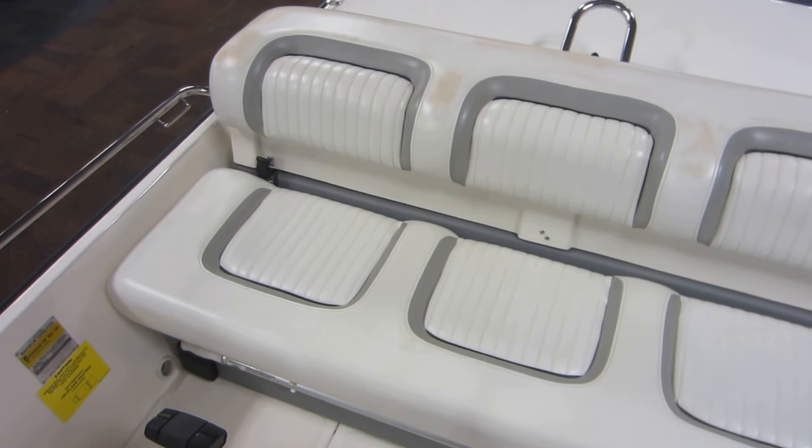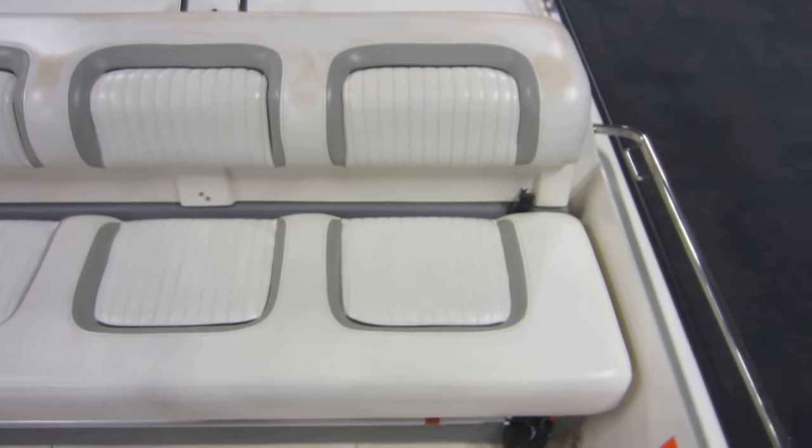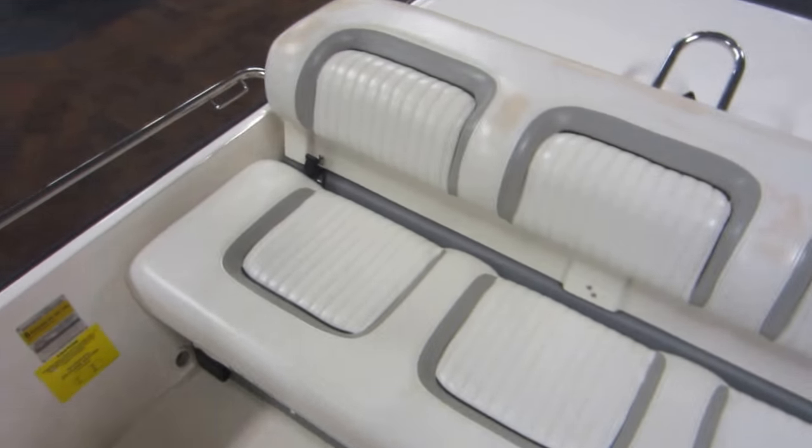Bench style bucket seating made for three, with under storage.